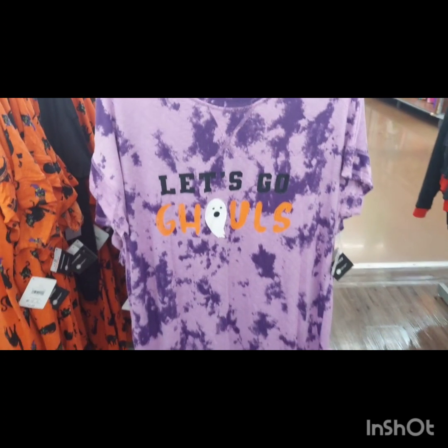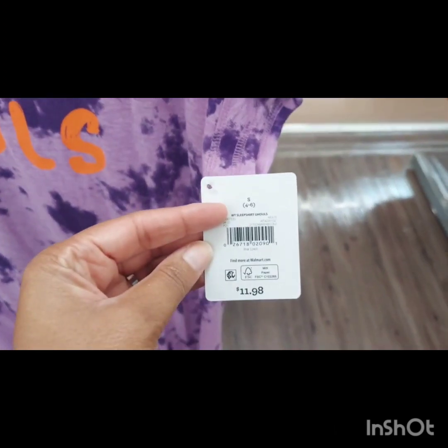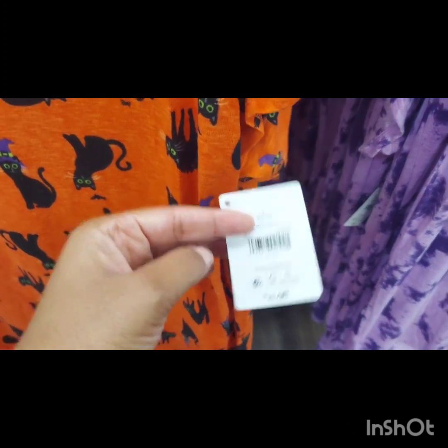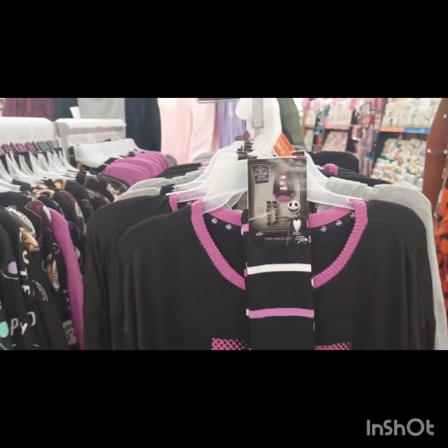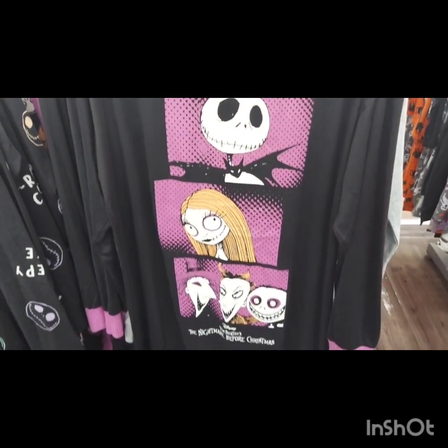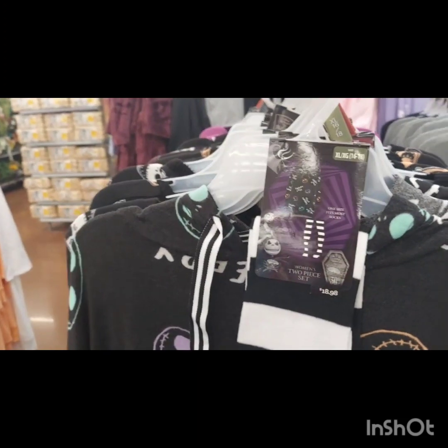Finally, I want to mention the pajamas. They had a lot of Halloween pajamas to offer — some that were just a sleep shirt with matching socks, which were really cute, and then some three-piece pajama sets that come with a top, bottoms, and matching socks. I'm really not into the three-piece set because I cannot sleep in pants, so I'd probably just wear them around the house. But they were really, really cute, so if that's what you are into, definitely swing by Walmart.